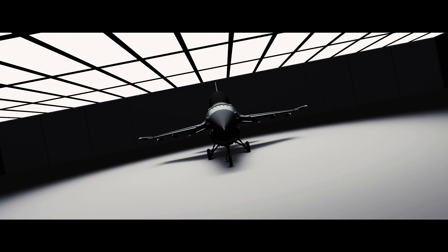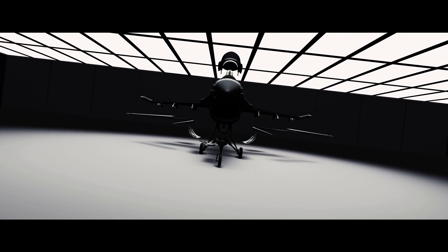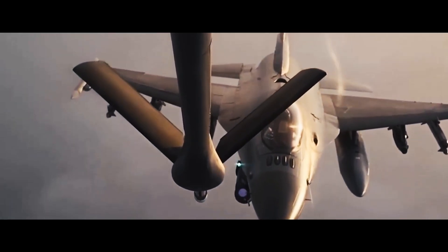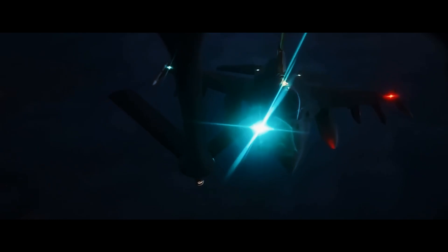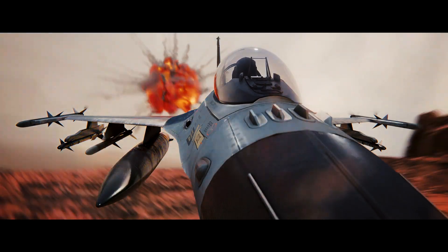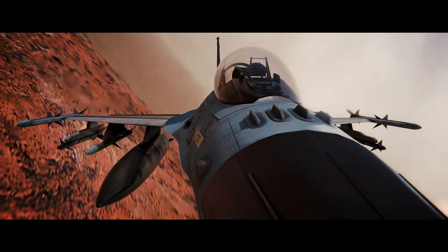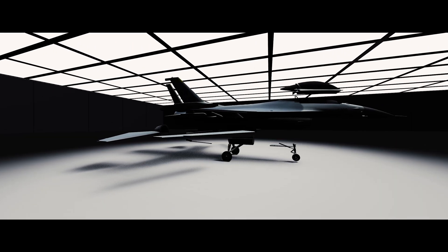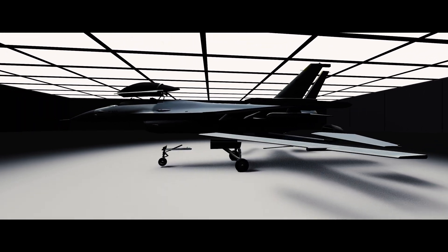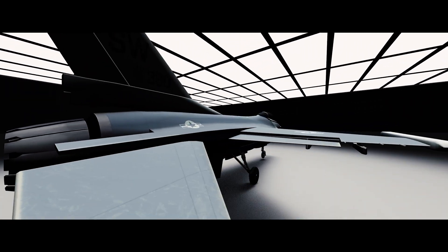The F-16 Fighting Falcon represents more than just military might — it stands as testimony to human ingenuity, proof that sometimes the boldest innovations come from challenging conventional wisdom. From the desert sands of Iraq to the frozen skies of the Arctic, the F-16 has proven itself time and again. But perhaps its greatest achievement isn't in the battles it's won, but in how it changed our understanding of what's possible in the art of aerial warfare. This is the story of how vision, courage, and innovation came together to create something truly extraordinary — a legacy that continues to shape the future of aerial combat.